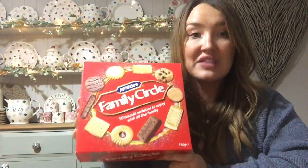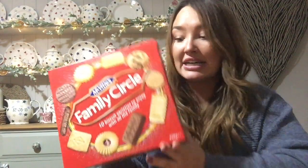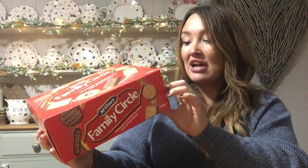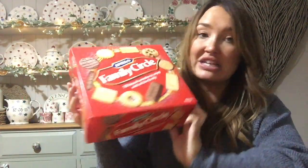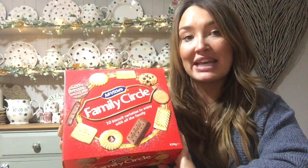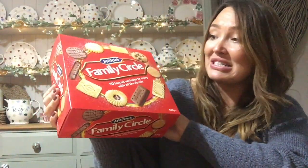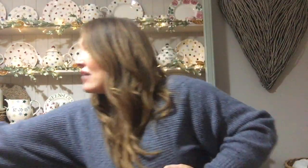I also picked up a packet of Family Circle biscuits. Because I had a Clubcard, this box was £1.50 today — £1.50 for 620g, two layers of biscuits with 10 varieties. I love these Family Circle biscuits; they're amazing on a Christmas evening with a cup of tea. For how cheap they are, it'd probably be worth picking these up throughout December while they're running these offers.